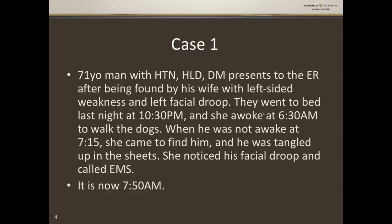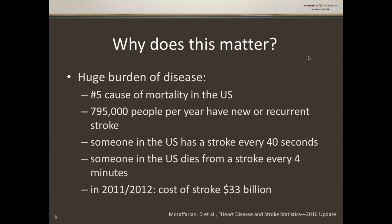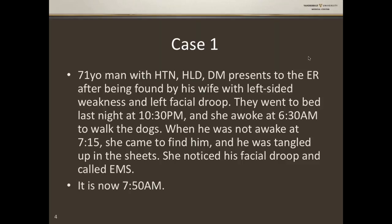Starting with ischemic stroke, here is a case. A 71-year-old man with hypertension, hyperlipidemia, and diabetes presents to the ER after being found by his wife with left-sided weakness and left facial droop. They went to bed last night at 10:30 PM. She awoke at 6:30 AM to walk the dogs, and when he was not awake at 7:15, she came to find him tangled up in the sheets. She noted his facial droop and called EMS. You're seeing this patient in the ER — it's now 7:50.